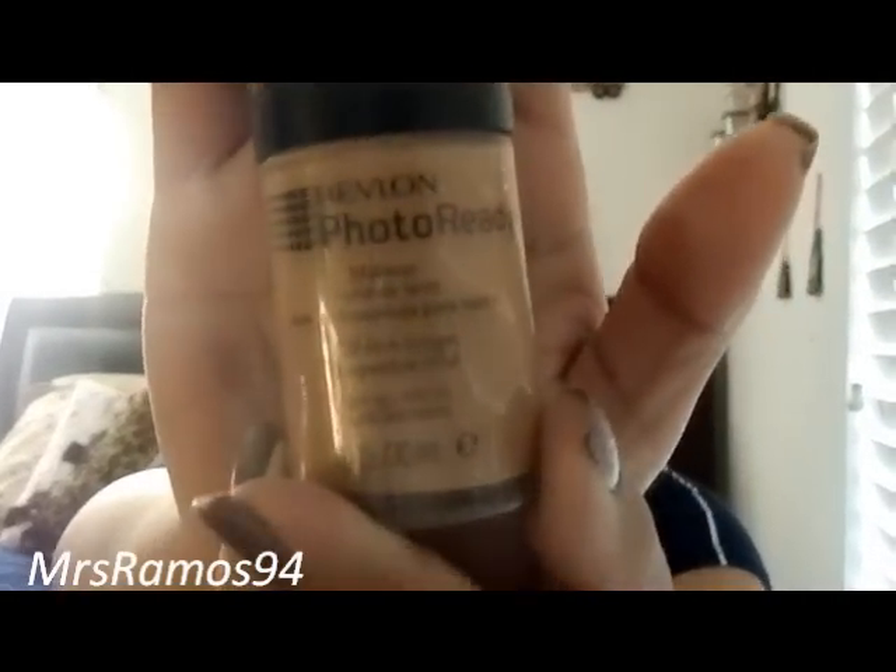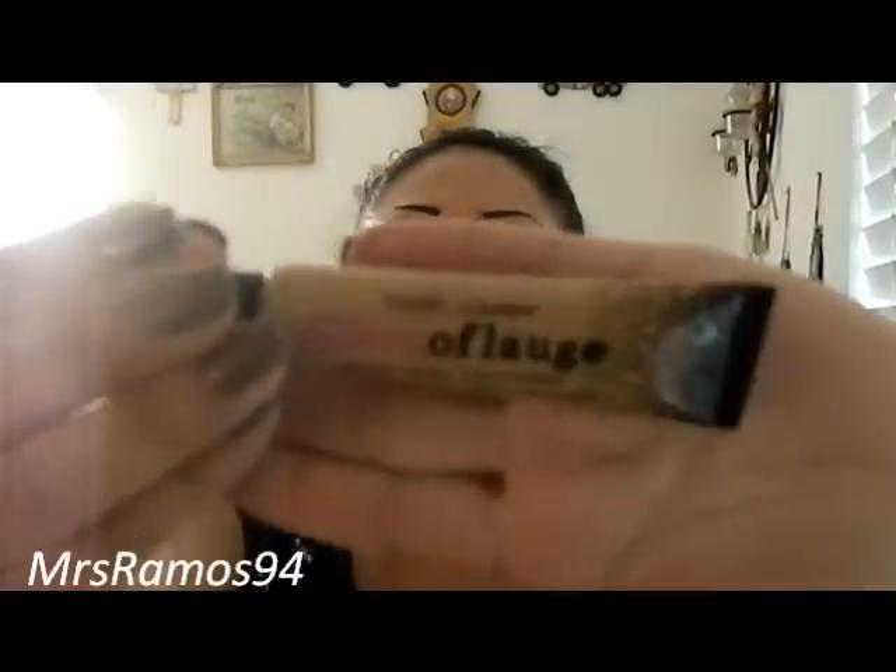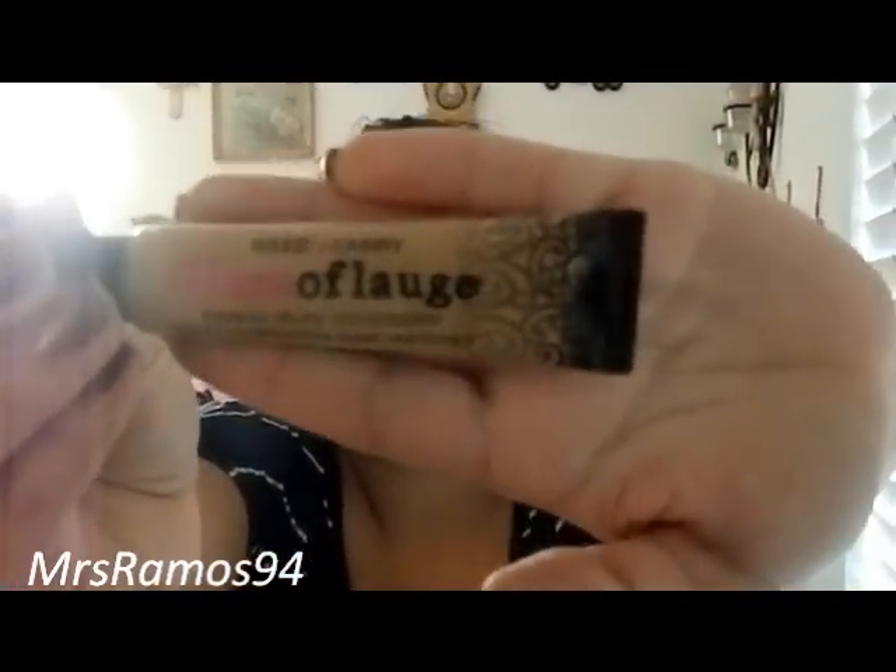At Walmart I basically just got makeup. I got the Revlon Photo Ready Foundation in the color 009 Rich Ginger — I think it was like $11 or $12. Then I got the Hard Candy Glamoflauge Concealer in the color Tan. The concealer came with this little pencil, which I don't use.